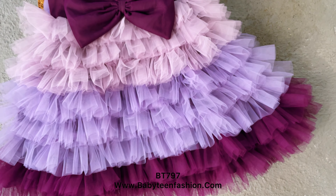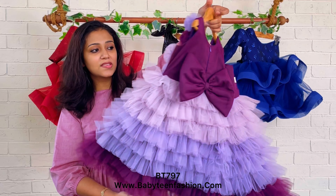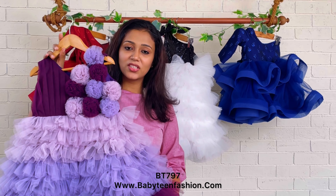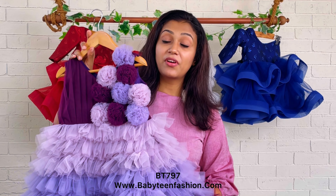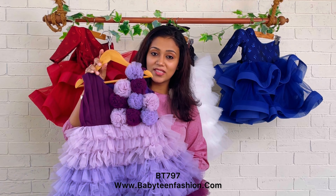The same skirting is carried to the back side as well, with all three colors used for the skirting, making it a very fluffy pattern. Mommies, if you want to purchase this from our website, you can visit babyteenfashion.com and easily find the product code in the video description to place your orders.